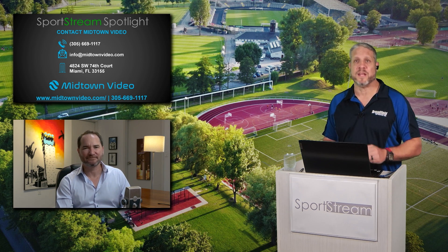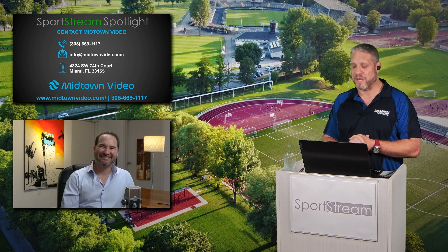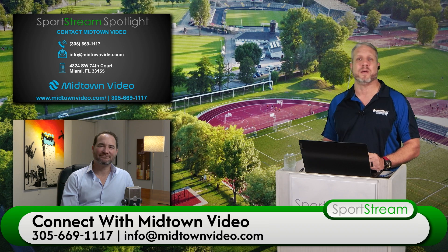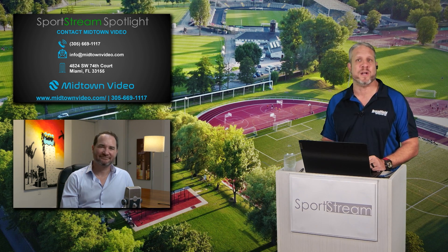You can start the process by going to midtownvideo.com. You can reach out by email or by phone. The entire team at Midtown Video is happy to help answer any questions and help you spec out your next project. Jesse, thank you so much for joining us here on SportsStream. Thanks for having me, Jim — it was super fun. Always a pleasure. Have a great day.